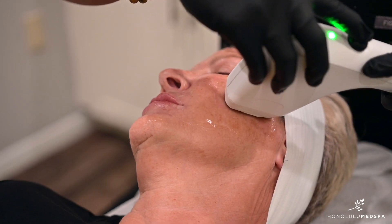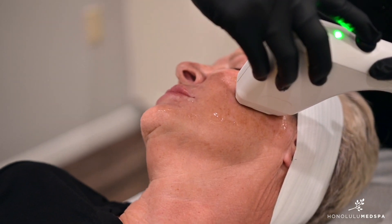Hi, I'm Allison. I'm an Aesthetic Nurse Specialist here at Honolulu Med Spa. Today we're talking about the Softwave treatment. My name is Lori Kuykendall and I'm going to have the Softwave treatment done today.